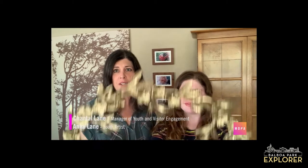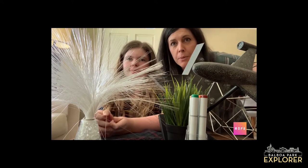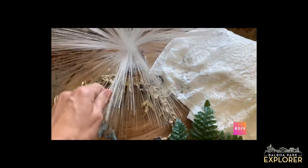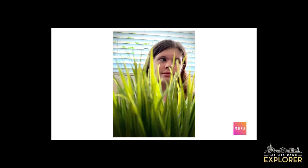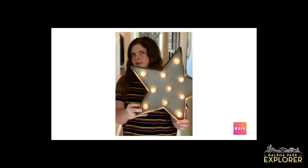Let's take things over to Chantal and Anna to see their take. I'm Chantal from MOPA and this is my daughter Anna. Today we are going to play with handheld obstructions to create some unique images. We gathered some objects from around our house — some fake plants, decorative sculptural objects, a fiber optic night light, and some lace from a dress. We played with using these objects as frames or to create interesting shapes around our subject. Some ideas work better than others, but that's okay.